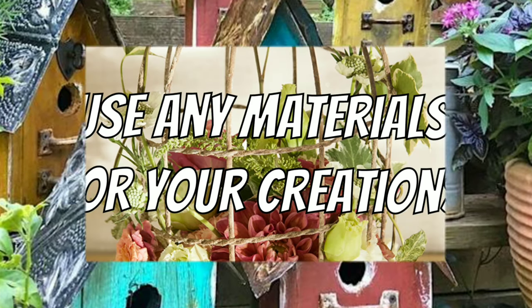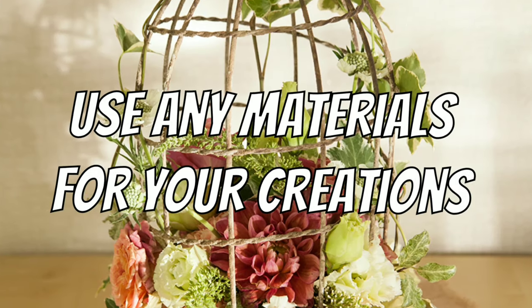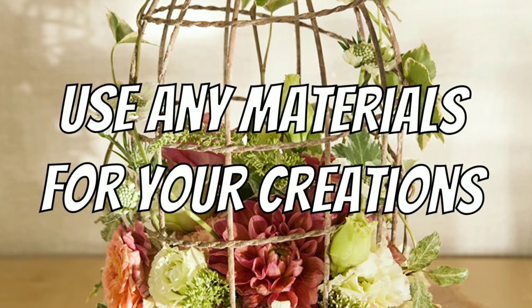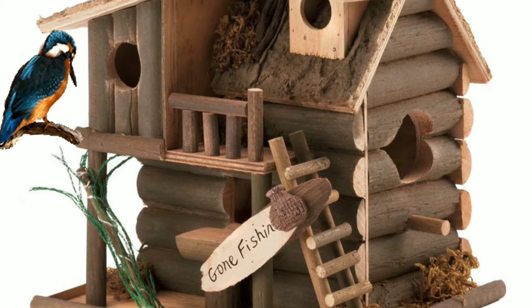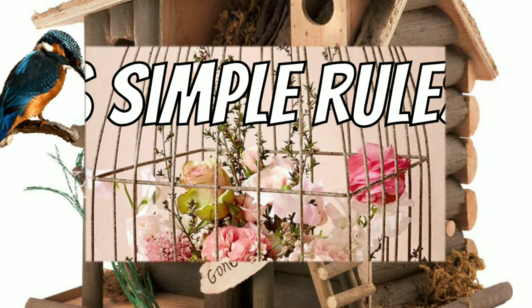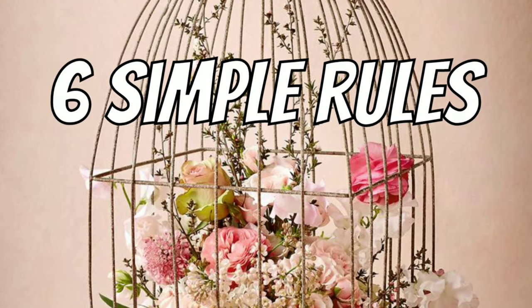For your birdhouse or birdcage you can use any materials that you like, from cardboard to metal. You can make an indoor or outdoor birdhouse or birdcage.